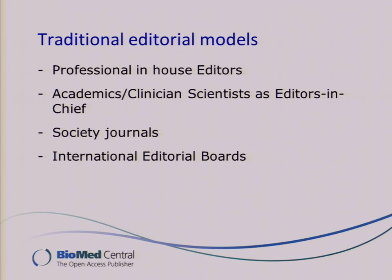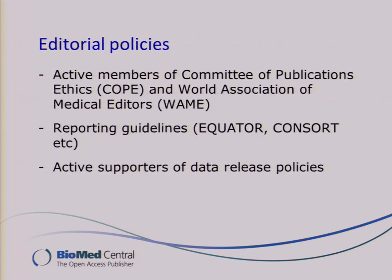Our editorial models are very similar to what you would find in subscription journals. We've got some journals with professional in-house editors, and the vast majority have academics and clinicians as editors-in-chief. We've got a number of society journals, and our editorial boards are usually international. Similarly, our editorial policies are very similar. We're quite active members of COPE, we are members of WAME, and we've been very proactive at setting up reporting guidelines. Data release policies is something we've been working on with other publishers to develop.